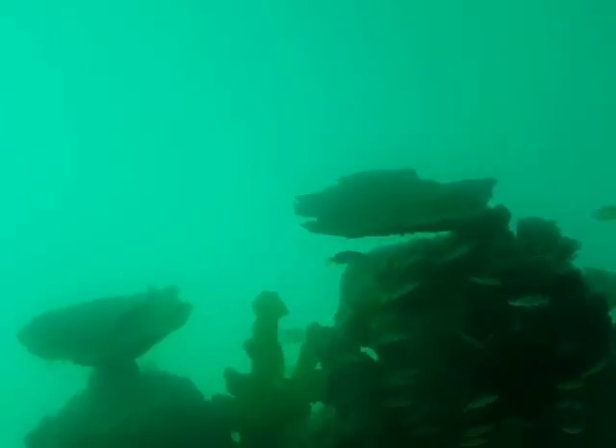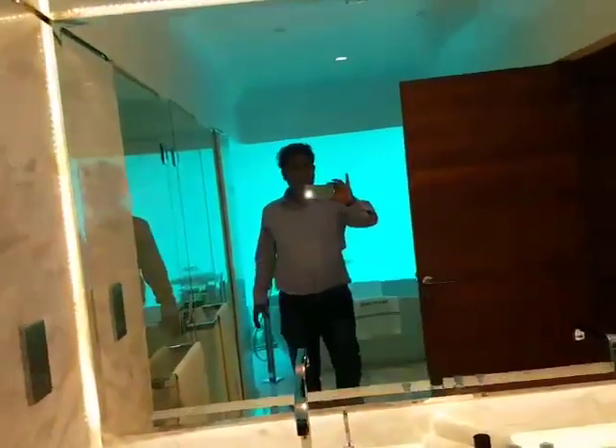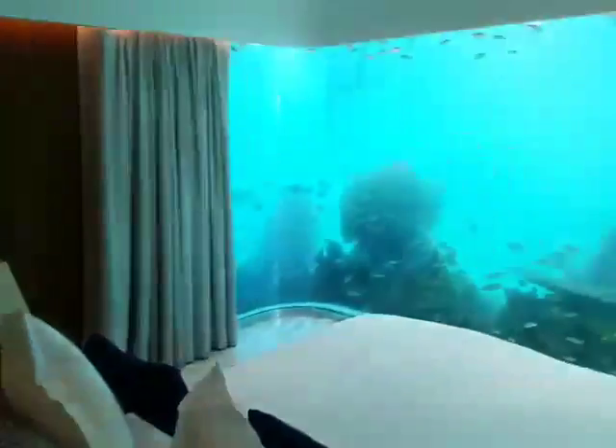You can actually see the fishes. This is below the sea. Oh my god, I can't believe it. It's amazing — this is below the sea.